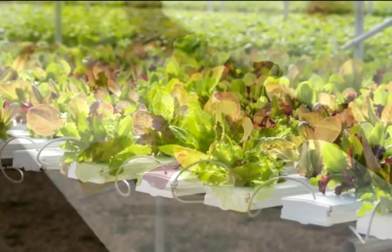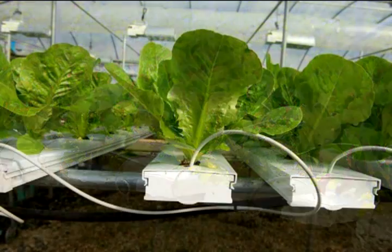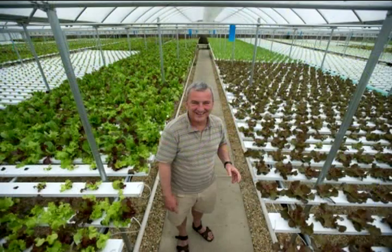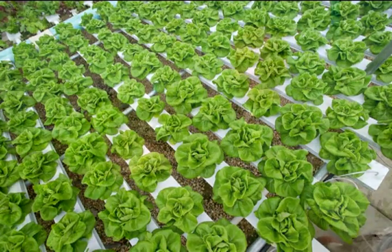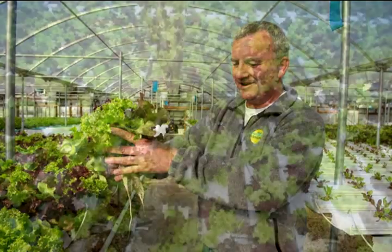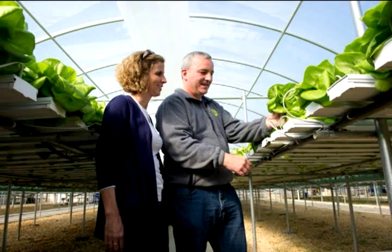There's specialized pumps, there's specialized grow channel trays that our lettuce grows in. There's environmental control. It's called controlled environment agriculture, where we actually have a computer system that runs all the equipment. Basically, what it's trying to do all the time is to keep a perfect growing environment inside the greenhouse. It's a recirculating system.